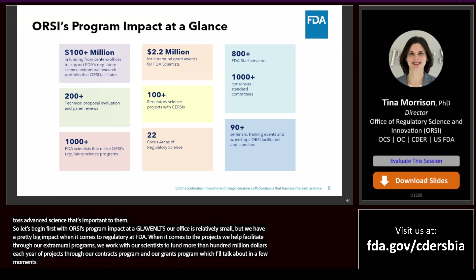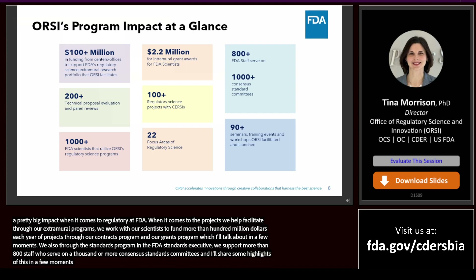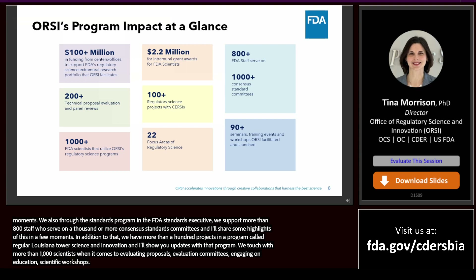Through the standards program and the FDA Standards Executive, we support more than 800 staff who serve on a thousand or more consensus standards committees. We have more than 100 projects being managed through the Centers of Excellence in Regulatory Science and Innovation program. We touch hands with more than 1,000 scientists across the agency every year when it comes to evaluating proposals, serving on technical evaluation committees, engaging on training and education, and scientific workshops. We are a very busy but small, nimble team and we are proud of the work we do to support science at FDA.